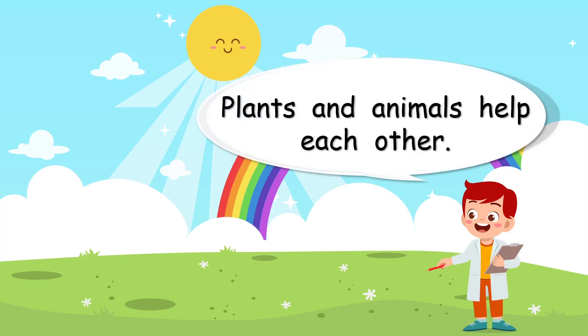Plants and animals help each other. Well, I'm sure there are many ways that they help each other. What shall we look at?